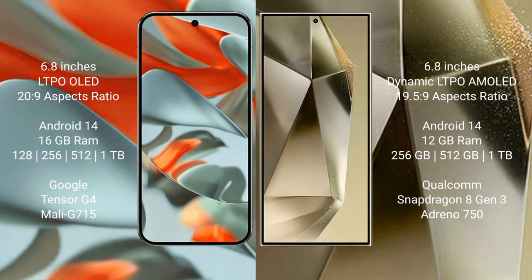Google Pixel 9 Pro XL runs on the Android 14 operating system. Samsung Galaxy S24 Plus also runs on the Android 14 operating system.